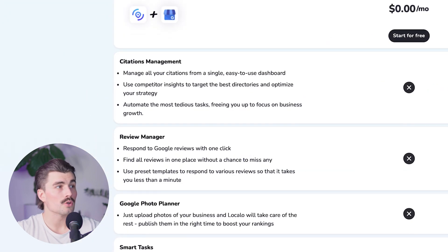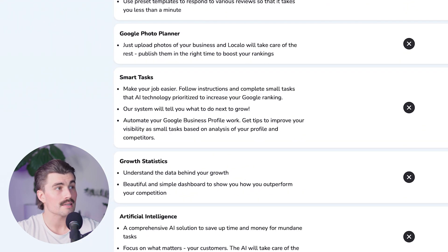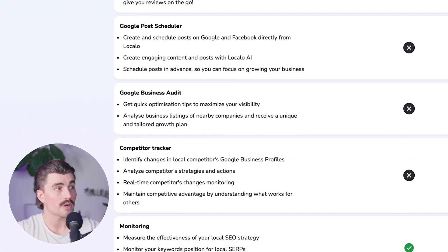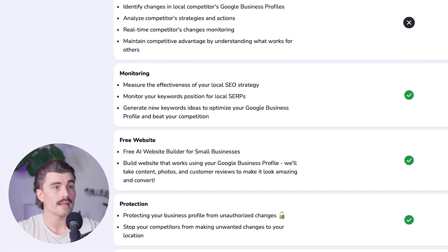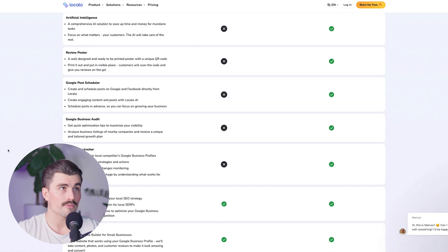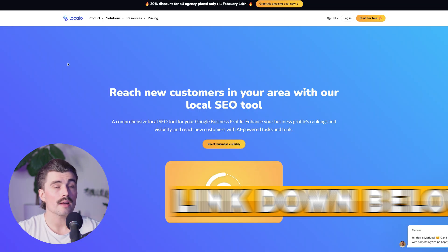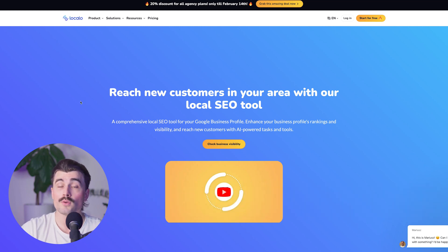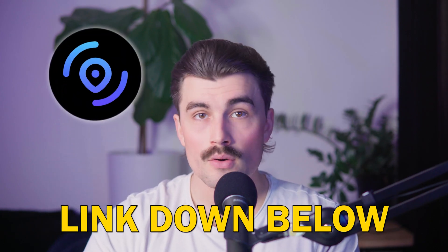The single business plan also includes the review manager, Google photo planner, smart tasks, growth statistics, artificial intelligence tools, review poster, Google post scheduler, Google business audit, competitor tracker, monitoring, free website protection, and position checker. The last three features — monitoring, free website protection, and position checker — are available on the free plan. Those are the only features you get with the free plan. If you want to get started with LocalO, we'll have a link down in the description below where you can go ahead and get started. If you want to try out their free plan first, you can explore those features and see if this is something useful for you and your business.